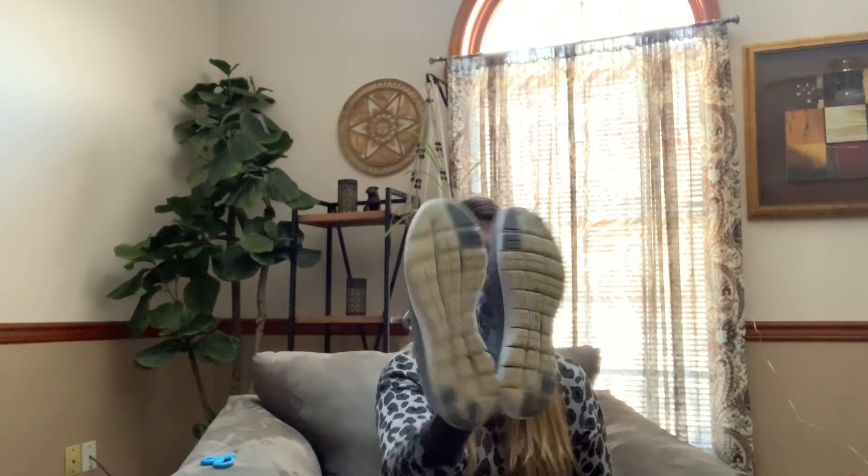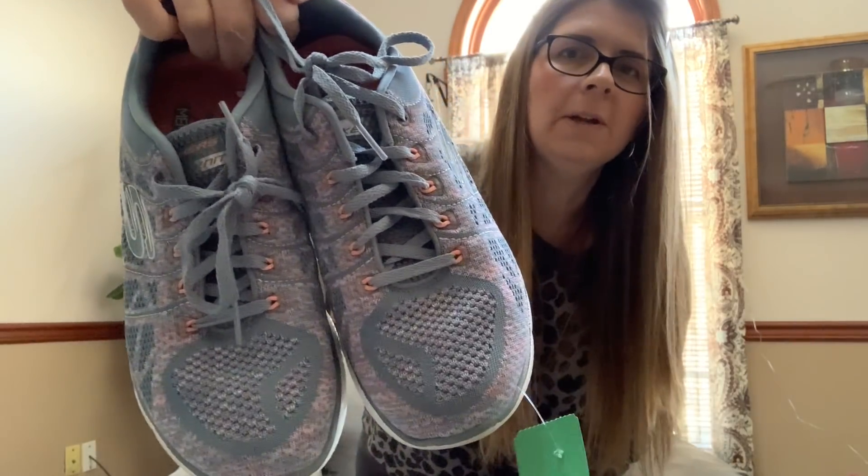And another pair of Skechers — these are another Air Cooled Memory Foam pair with a cool style. They do have more wear on the bottom and a couple little marks on the upper, but nothing crazy. These ended up being $3.50. I really like the color of these — they're a size eight.